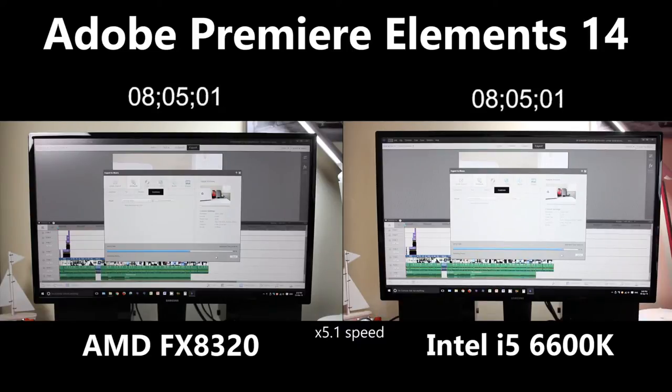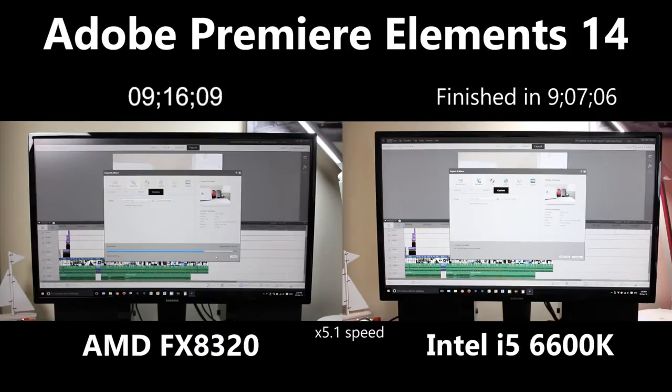Right guys, so the Intel is getting really close to finishing this full render. Let's see just how long it takes to completely, fully render this 1080p video. It's just about finishing now — and that finished in 9 minutes and 7 seconds.